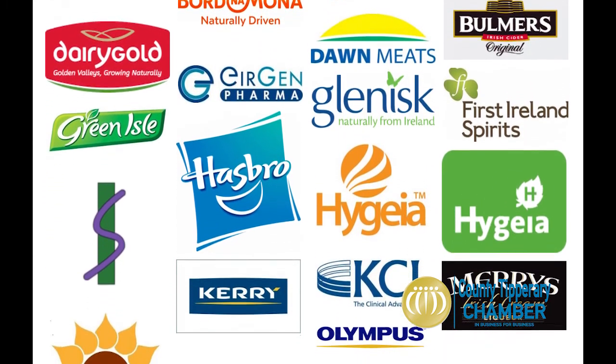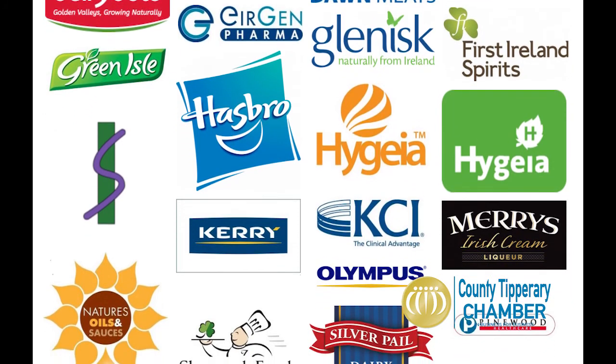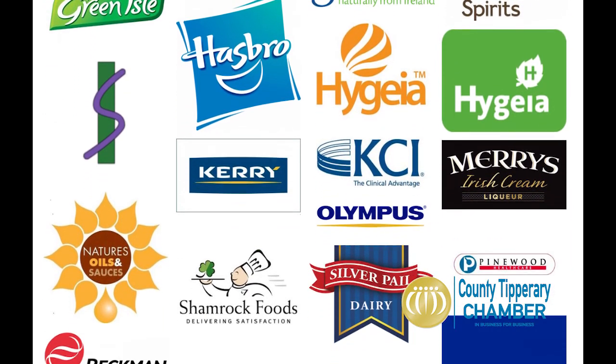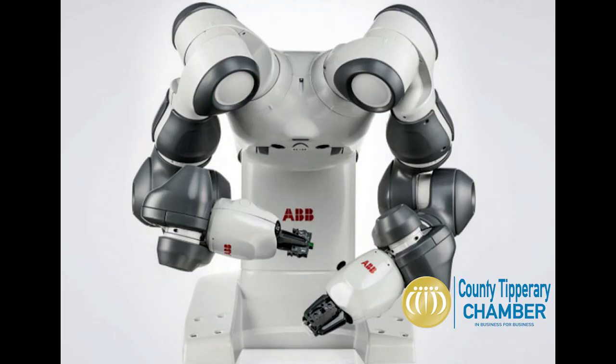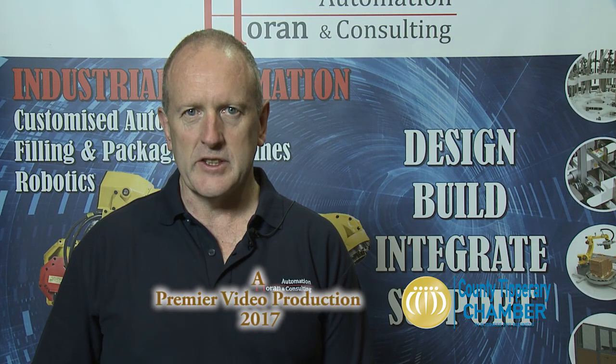With companies constantly developing new products and packaging, our customers often find that there is no machinery available to manufacture or package their products. This is where we can help. Horan Automation can design and build a specialised machine which will allow our customers to produce and package their products efficiently.